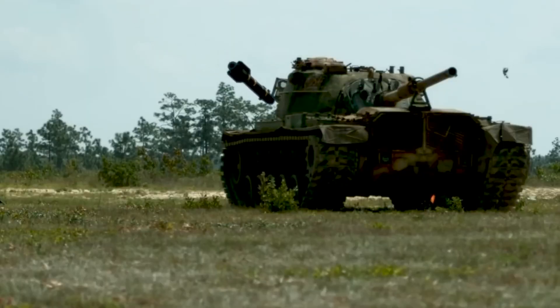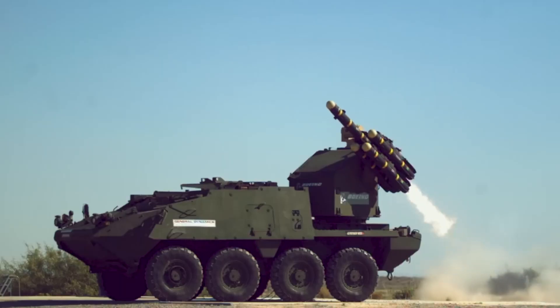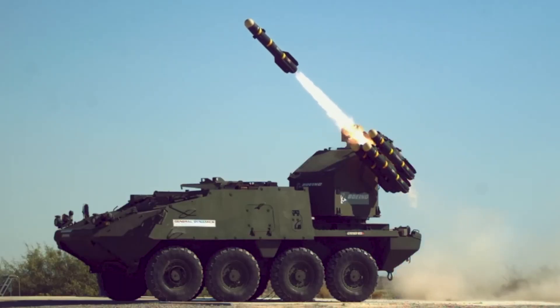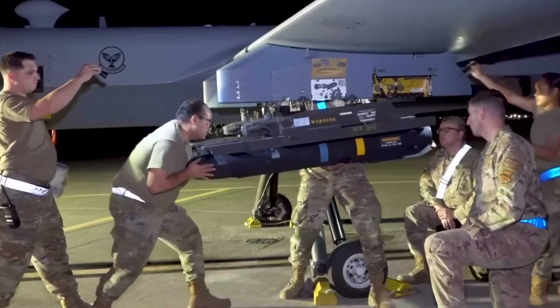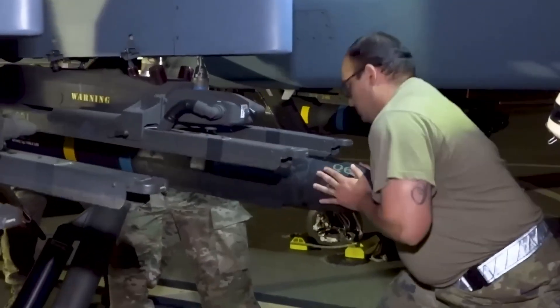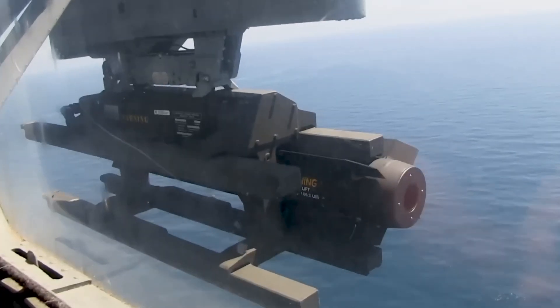The F-35C will also have the capability to launch Hellfire missiles, making it the first F-35 variant to use Hellfire missiles. Hellfire missiles were previously not installed on high-speed fighter aircraft, and were mainly used on helicopters, large drones, and the A-10 attack aircraft.